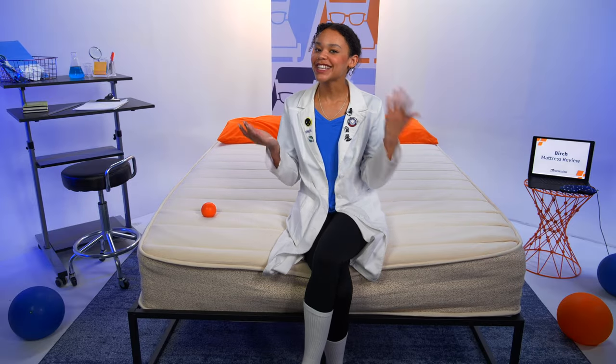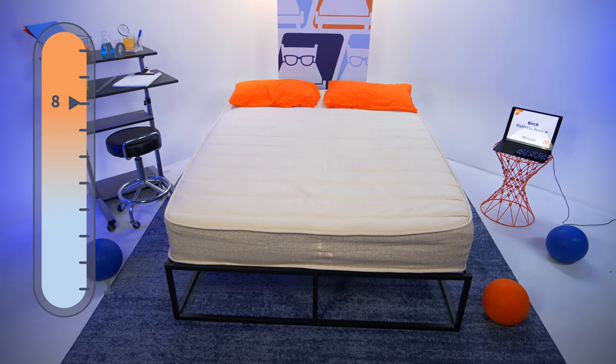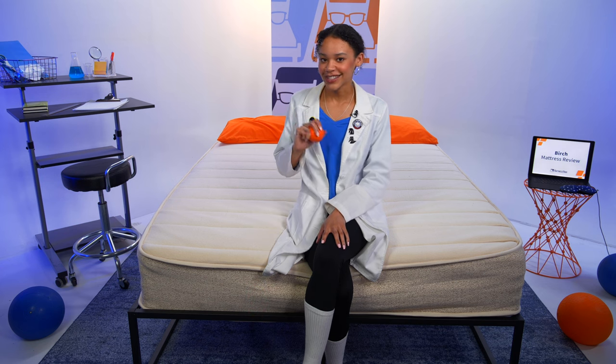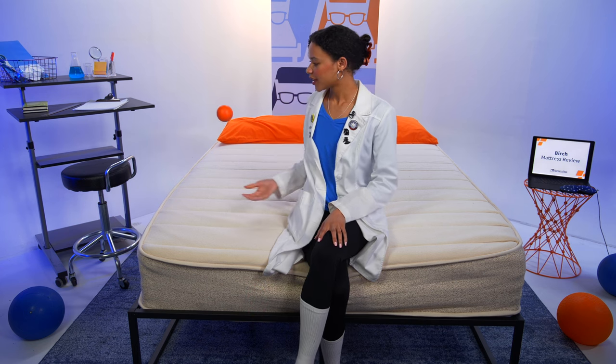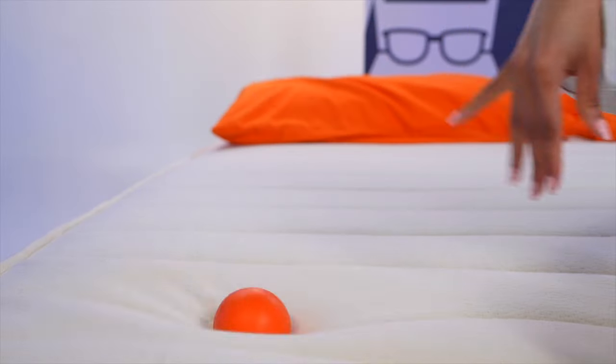At Mattress Nerd, we rate firmness on a scale of one to ten, where one is softer than a bed of grass and ten is firmer than concrete under a crunchy leaf. This mattress is firm at an eight out of ten on our scale, making it best for back and stomach sleepers. We also want to see how well this bed responds to your movements using this lacrosse ball. As I bounce it on the floor, you see it comes right back up to me. On the mattress surface, we're getting some great air — which isn't surprising with this latex foam and these coils — so it's going to be a great option for combination sleepers.